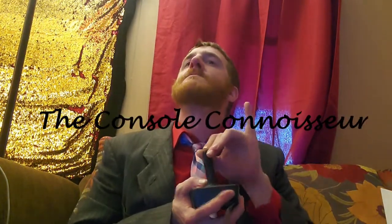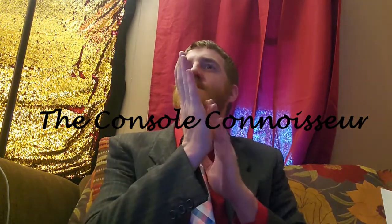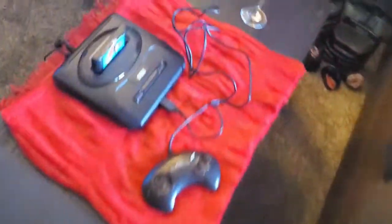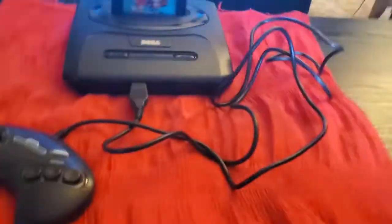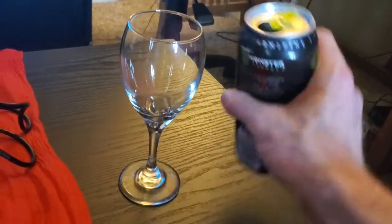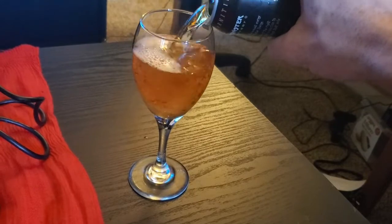So let's take a semi-sophisticated look at one of these consoles today. I'm not just a collector — I am the console connoisseur. The system I'll be sitting down with today is the Sega Genesis. So let's pour the monster and let's get into it.